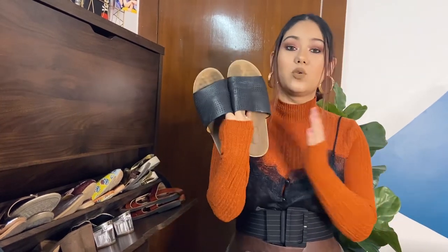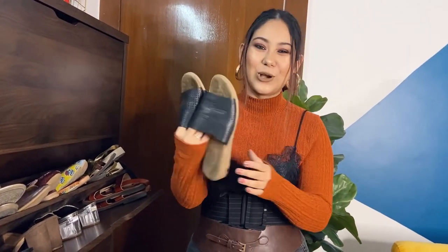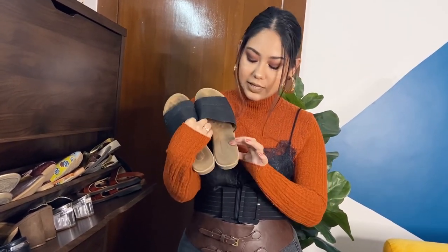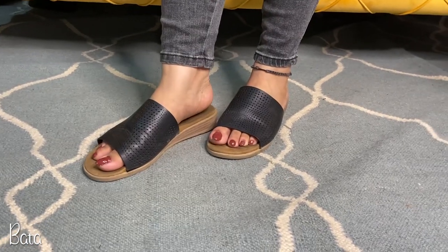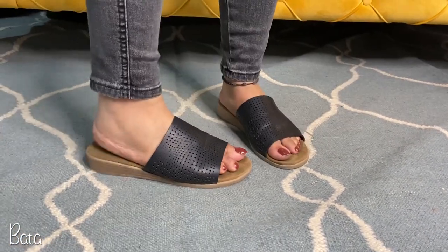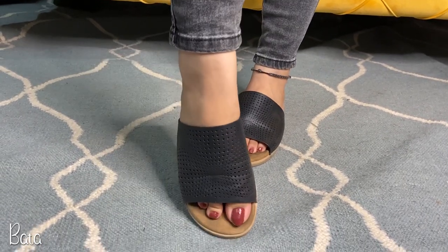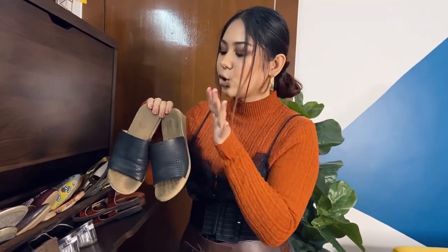These next sandals you can see how much I've worn them. I think these are from Bata — from CP. They are so cushiony. These are perforated kind of sandals. If you are all about comfort and want a bit of healthy height, these are for you. I really love them. There are also these rose gold sandals from Bata — both very comfortable.